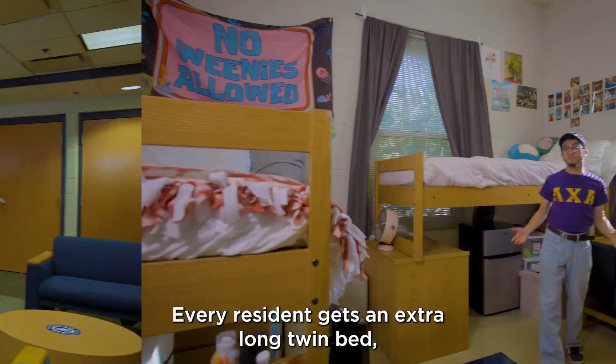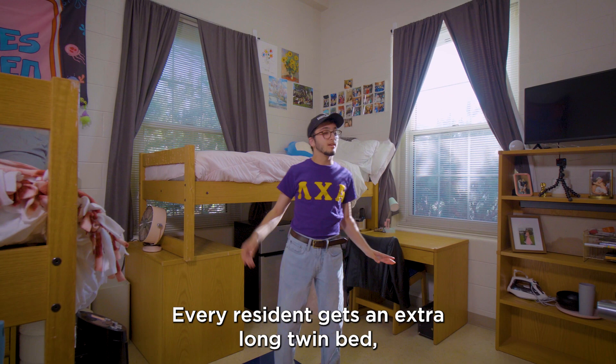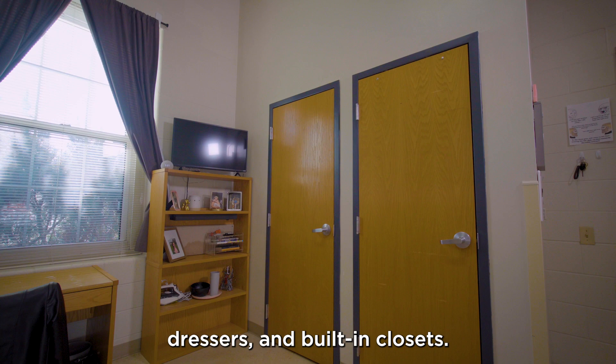Every resident gets an extra long twin bed, a desk and chair set, bookshelves, dressers, and built-in closets, and all have access to the large common laundry room.